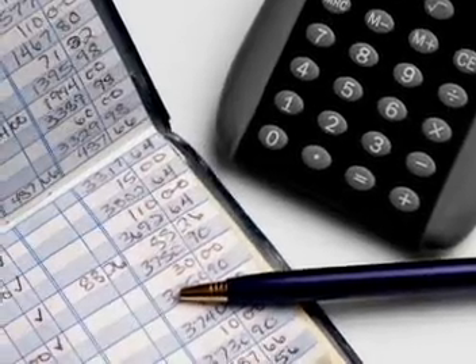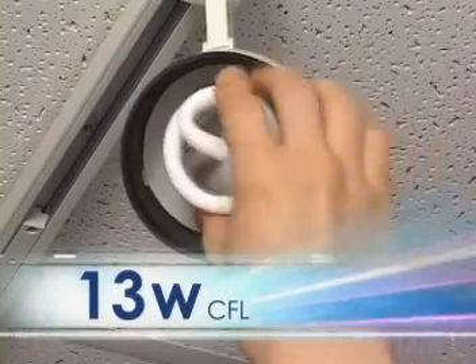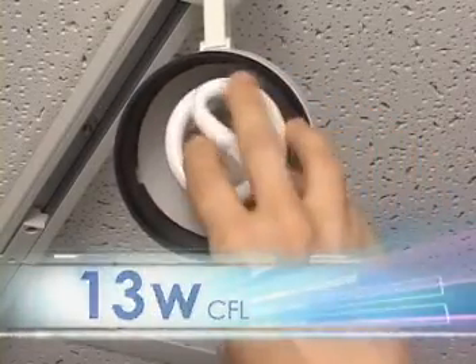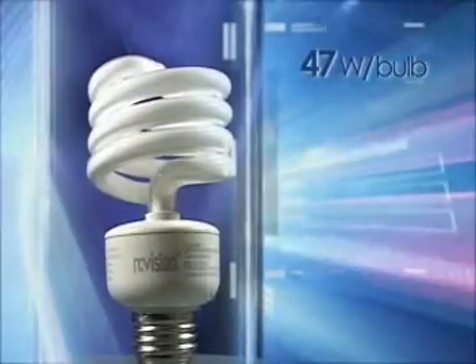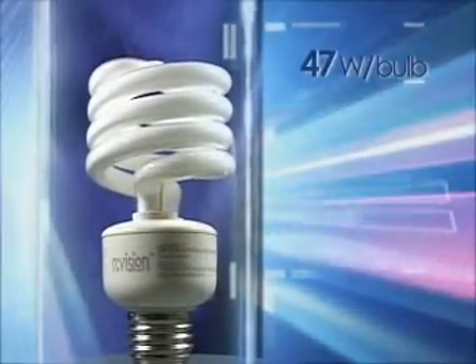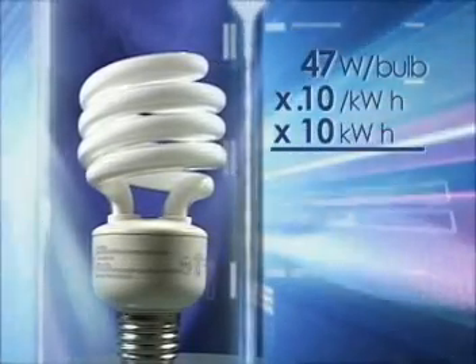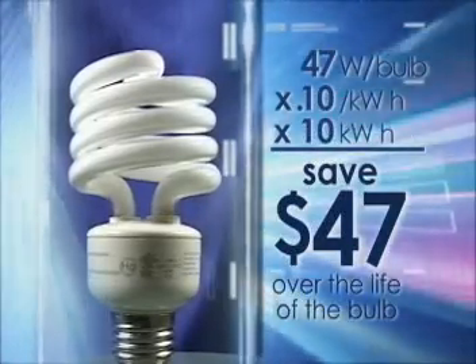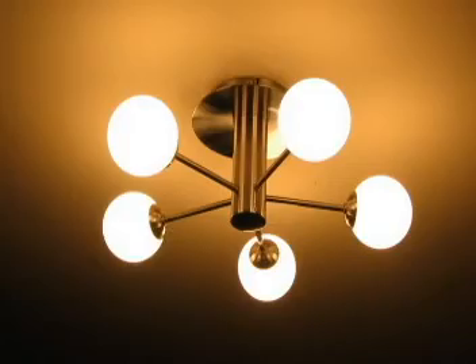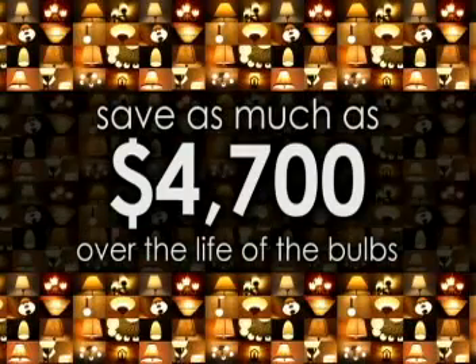Let's do the math. By replacing a 60-watt incandescent bulb with a 13-watt CFL that generates the same amount of light, the energy savings equals 47 watts per bulb. When multiplied by the average national cost of energy at 10 cents per kilowatt hour times 10 kilowatt hours average bulb life, the savings totals $47 in electricity costs over the life of the bulb. Since the average home has between 50 and 100 light sockets, consumers could save as much as $4,700 over the life of the bulbs.